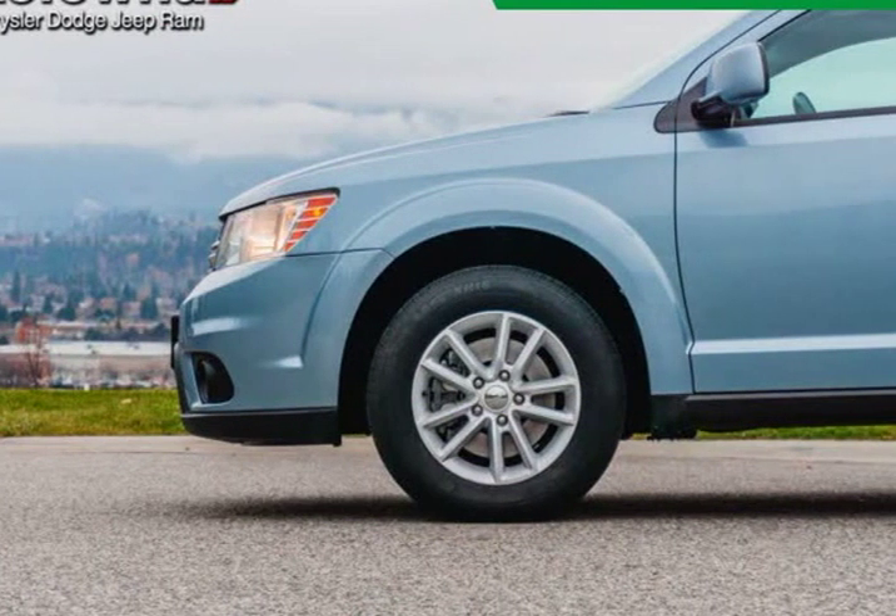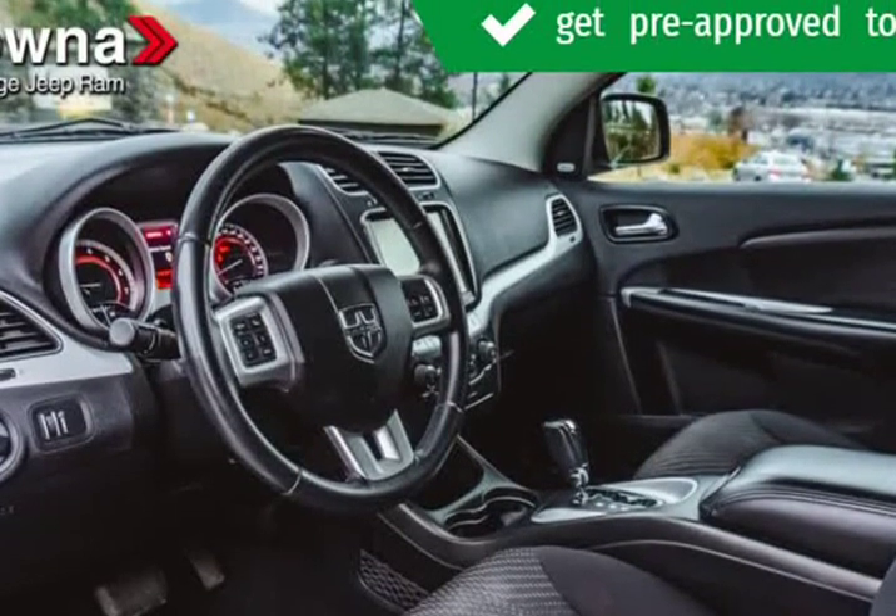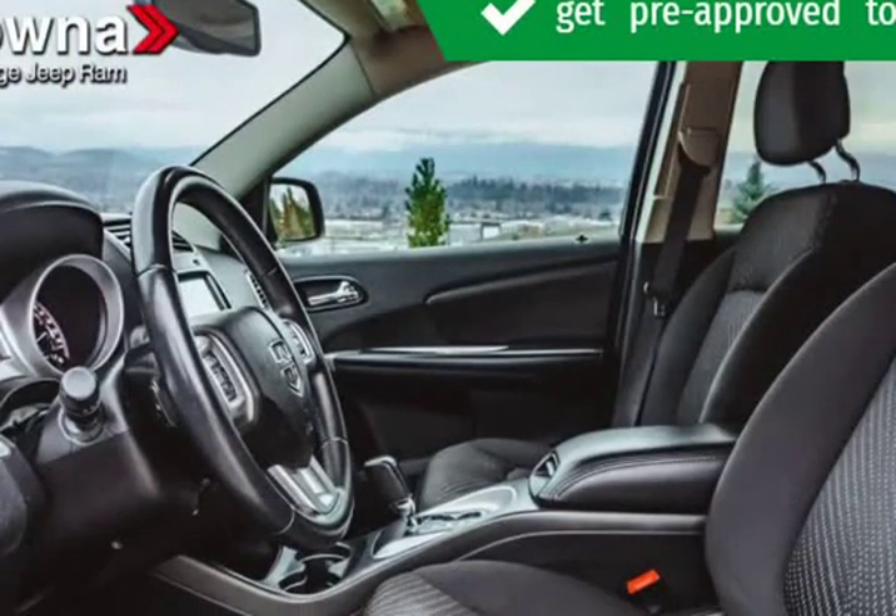We have a skilled and knowledgeable sales staff with many years of experience satisfying our customers' needs. They'll work with you to find the right vehicle at a price you can afford. We are here to help you.